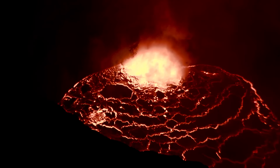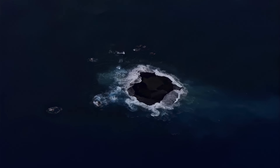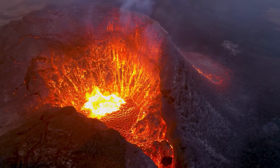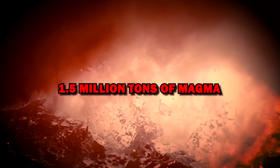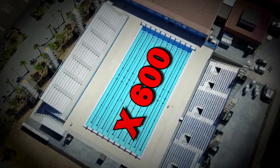As a submarine volcano approaches the ocean's surface, its behavior changes dramatically. In the deep ocean, where water pressure is immense, eruptions are slower and more controlled. However, when the volcano reaches about 200 meters below the surface, the pressure drops dramatically and the eruptions become much more explosive. At this point, each eruption can release up to one and a half million tons of magma in a single event, enough to fill 600 Olympic-sized swimming pools.